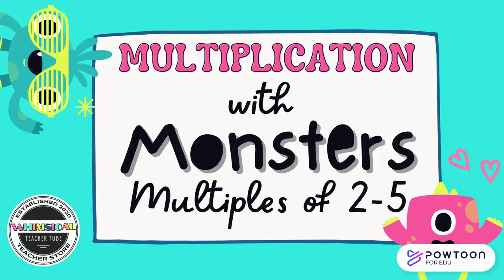Welcome to Multiplication with Monsters. We're going to be working on just multiples of two through five today. This will be an interactive experience if you have a partner, so make sure you pause the video for a second and grab one.